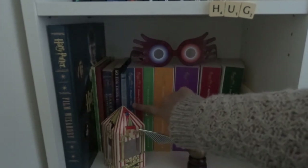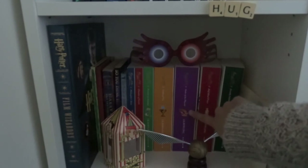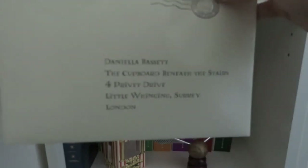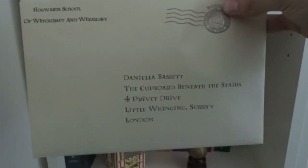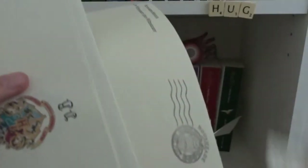I have The Tales of Beedle the Bard, Harry Potter and the Philosopher's Stone, Chamber of Secrets, Prisoner of Azkaban, Goblet of Fire, Order of the Phoenix, Half-Blood Prince, Deathly Hallows, and a Hogwarts acceptance letter that my friend Emma bought me for my birthday. It has a little Marauder's Map in there with a map of Hogwarts on it and it's really cool.